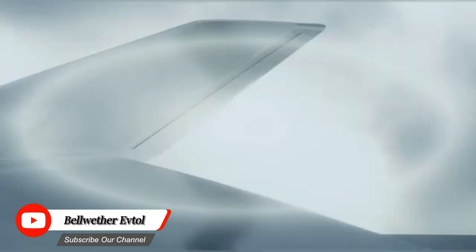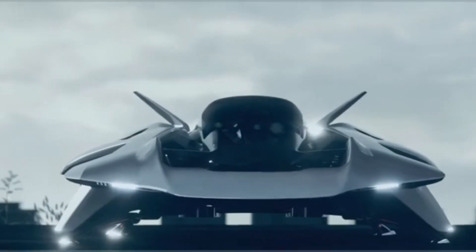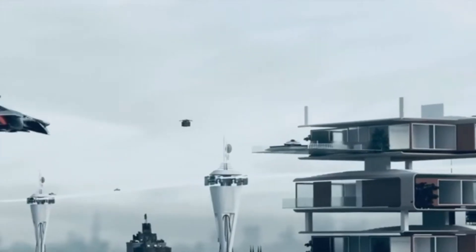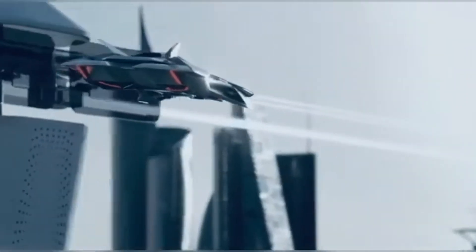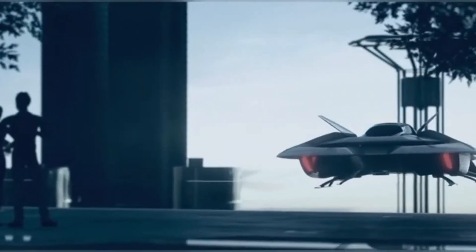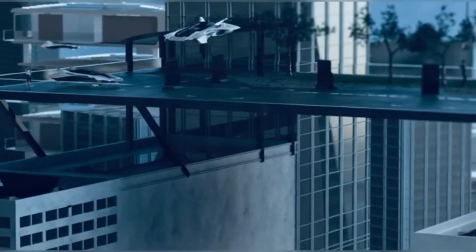The Bellwether EVTOL is a promising electric vertical take-off and landing aircraft being developed by Bell Helicopter, designed to provide a sustainable and efficient mode of transportation, particularly for urban areas. Powered by electric motors, it offers a quiet and environmentally friendly flight experience — a significant advantage over traditional helicopters. It can take off and land vertically, eliminating the need for runways, making it ideal for urban environments where space is limited.